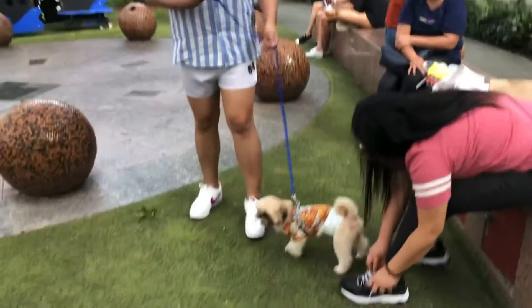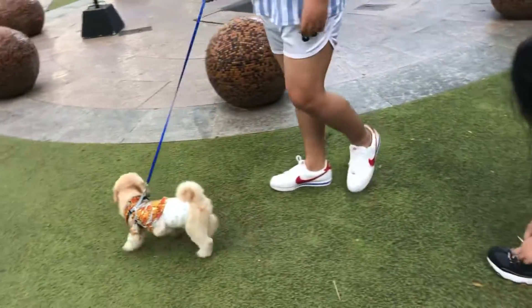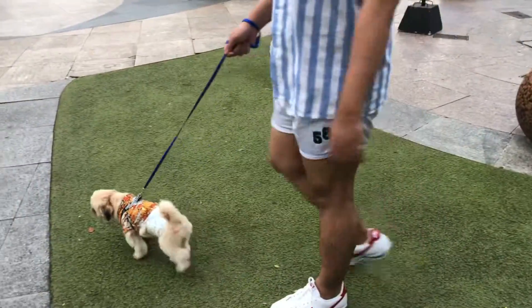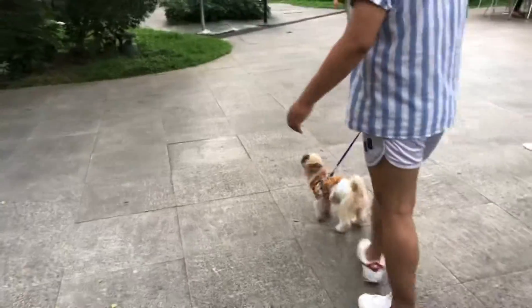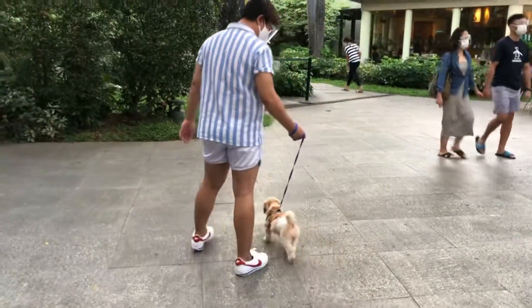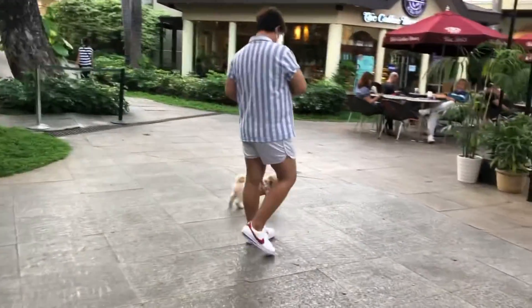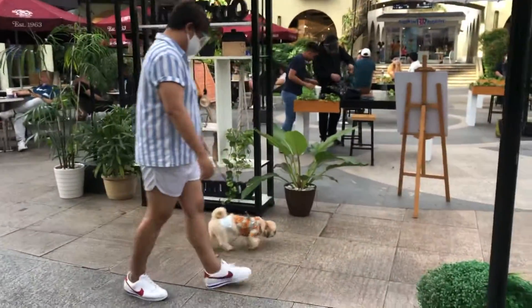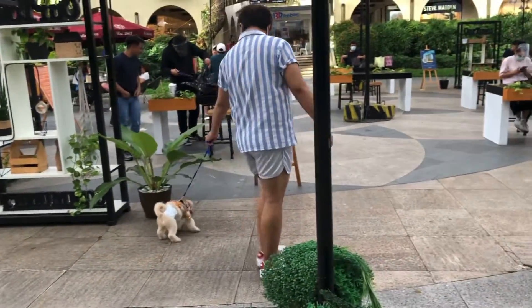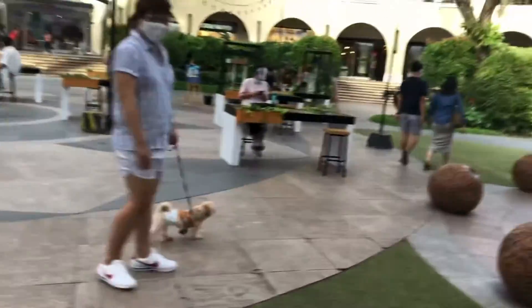After finishing my side errands, it was time for me and Chewy to take a walk at the Town Plaza. You can bring your pets here anytime, as long as they're on a leash and you clean up after them. Of course, you also need to follow safety and health guidelines — wear a face mask, wear your face shield properly, and always bring alcohol or sanitizer with you.